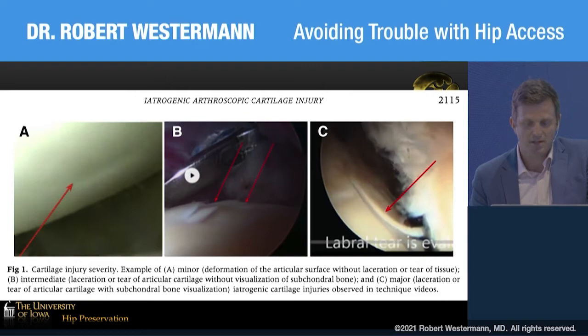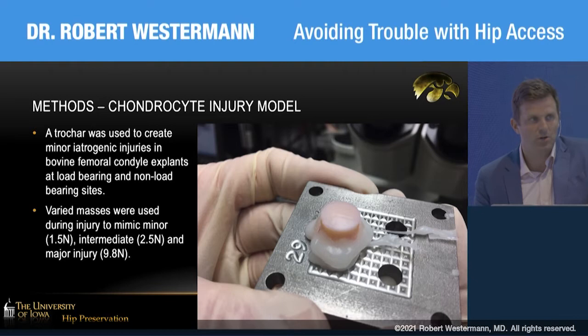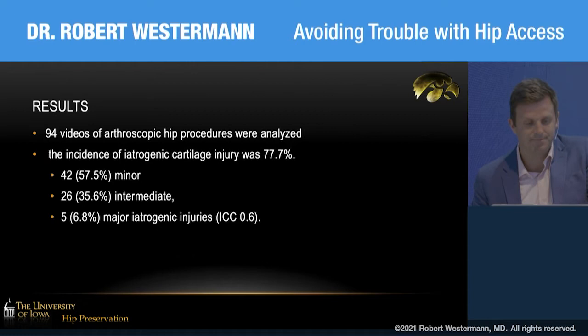We used two different reviewers and also wanted to study the consequences of this insult. We took bovine cartilage explants and used a trocar to recreate low, intermediate, and high-grade injuries across articular cartilage, then looked at cellular death with a confocal microscope. Articular cartilage damage was present in 75% of all surgeon-published videos — 99 out of 132 — with similar rates in knee and hip arthroscopy. Of the 94 hip arthroscopy videos analyzed, the rate was 77%, with 57% minor, 36% intermediate, and 7% major iatrogenic cartilage injuries.